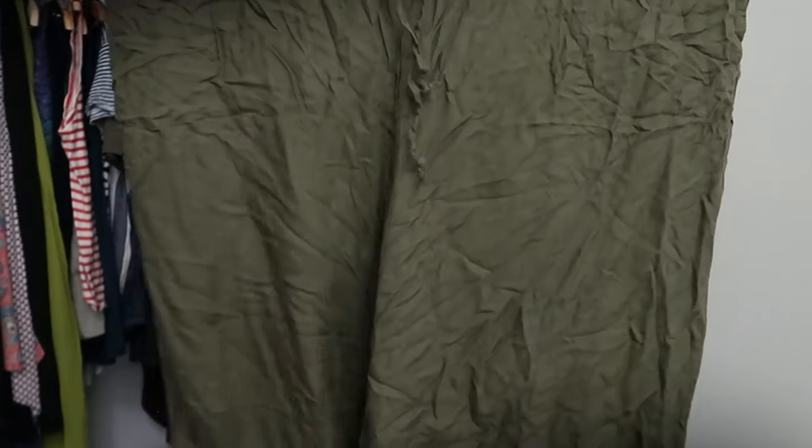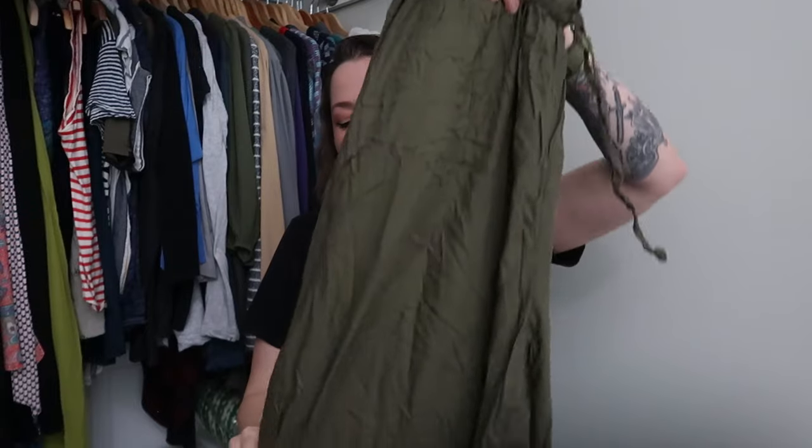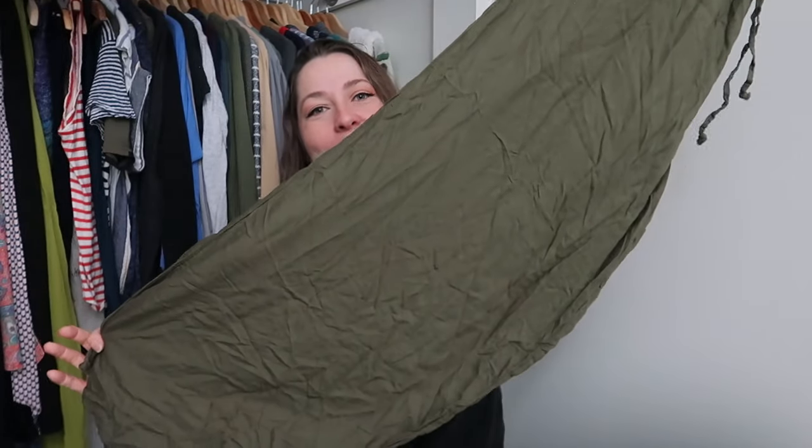This is also something that might not end up on WhatNot or eBay because it might fit me — and y'all know how I feel about green. This is a size large American Eagle pair of wide leg pants, and I'm hoping these will be long enough for me because they do kind of have a drop crotch, which maybe will make it long enough. I have a 32-inch inseam as a woman, which is not normal — the normal size for women is like 28-29 inches. So everything looks like high waters on me. I get really excited if I think I'm going to find a pair of pants that will be long enough.